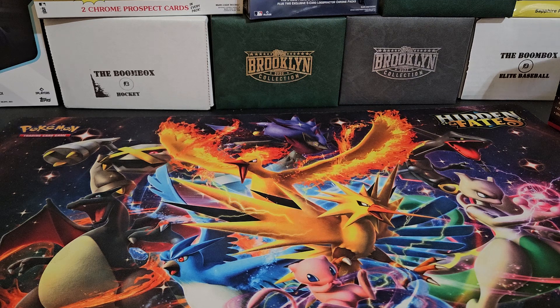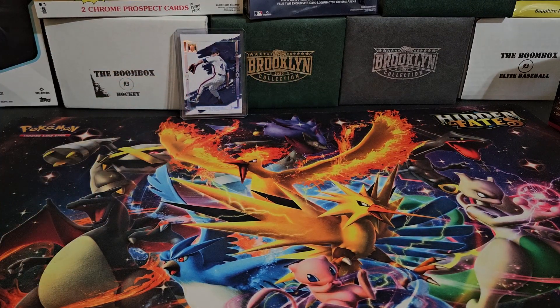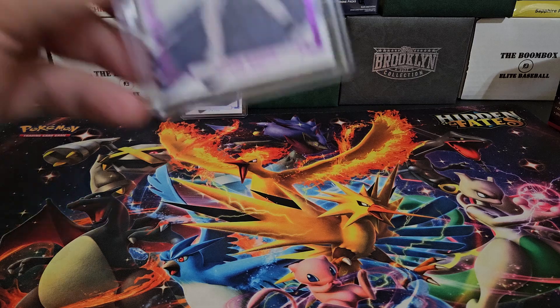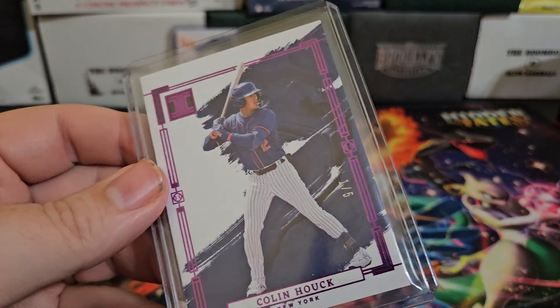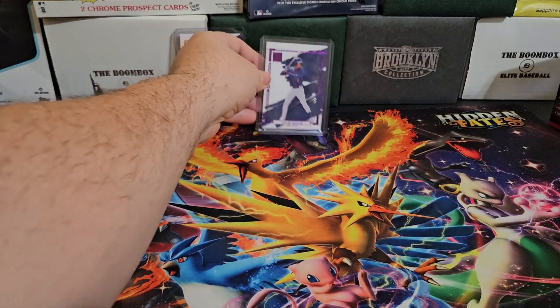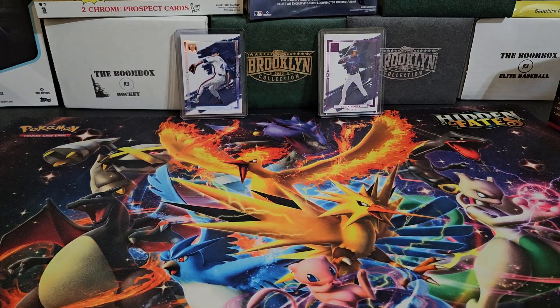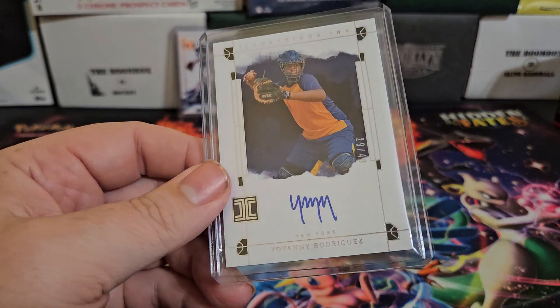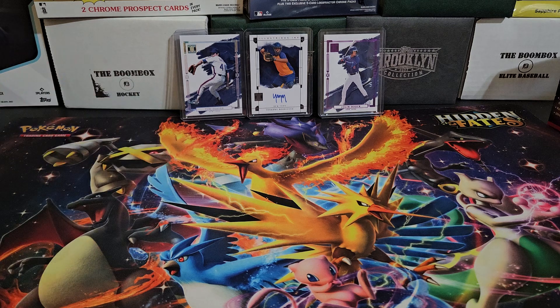For the Mets, we were able to get a Tom Seaver out of 25 — I like the look of that. One of their better prospects, Colin Hawk, we were able to get the purple, which is numbered one out of five. Nice card. And then we did get a prospect auto for Giovanni Rodriguez, number 29 out of 49. So nothing crazy, but we did get a few nice cards for the Mets.